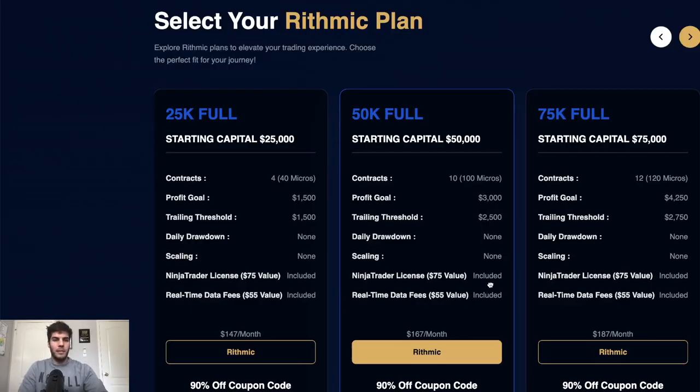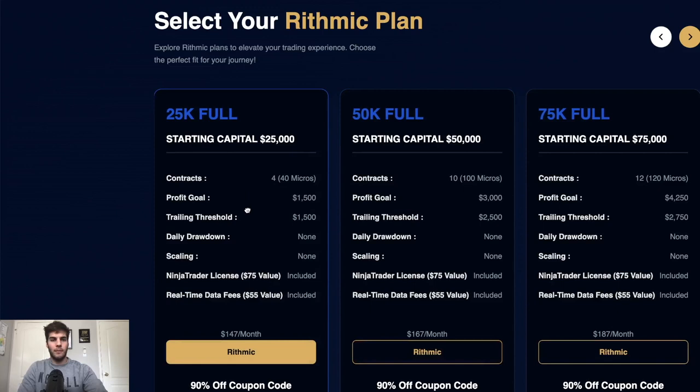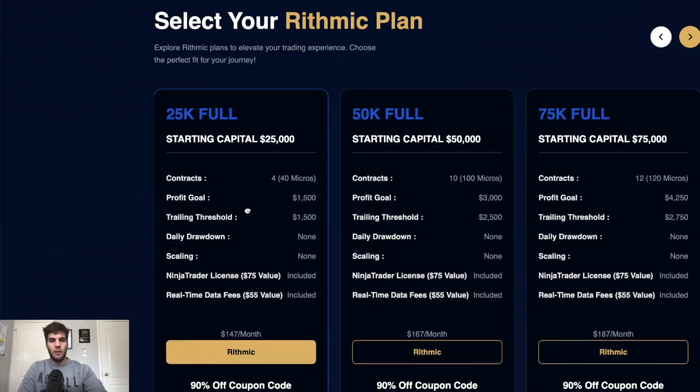Starting on the left, we see the 25K full account. The profit goal is $1,500 and the trailing threshold is also $1,500. If you're trading NASDAQ, your max contracts is four, which is obviously way too huge. You want to look at every single account by asking: what is my current risk-reward ratio and what is my current win rate? A good win rate is like 60% with a 1R, 1.5R, or 2R.